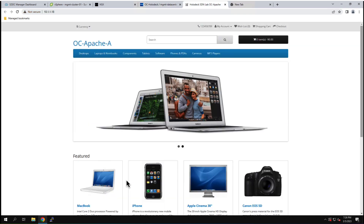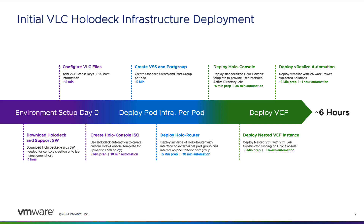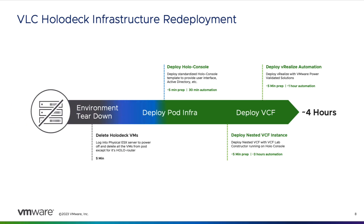The toolkit automates creation of several different instances of OpenCart e-commerce to allow applying concepts directly to applications. Holodeck deployment has three distinct phases. The day zero purple activities download files and use automation to build the hollow console ISO. Blue activities are done once per environment on a host — this configures the host networking and deploys an instance of hollow router. The green deploy VCF is done each time a holodeck environment is deployed or redeployed. Resetting the environment is as simple as deleting all of the virtual machines except hollow router and redeploying hollow console, VCF, and vRealize.